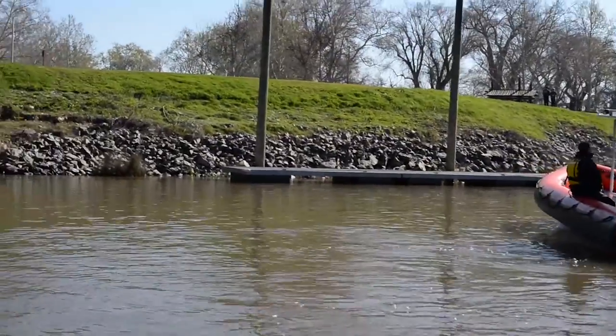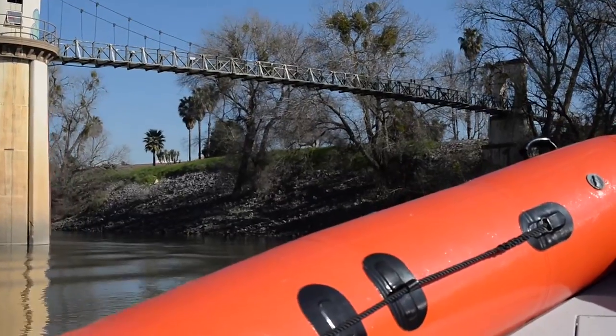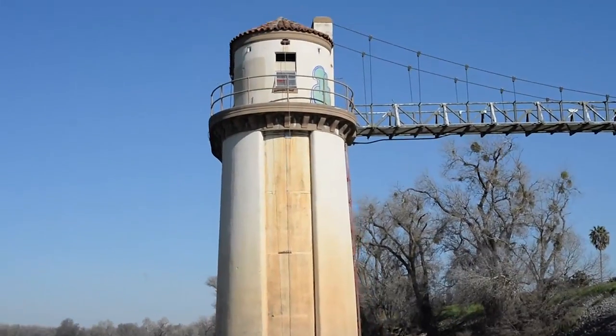At top speed it'll do about 45 miles an hour. In shallow water it can operate in as little as six to eight inches of depth minimum, so it goes very well in the rivers around here.